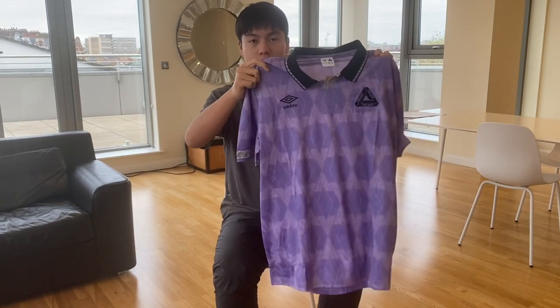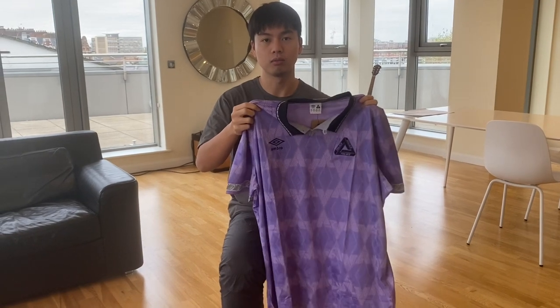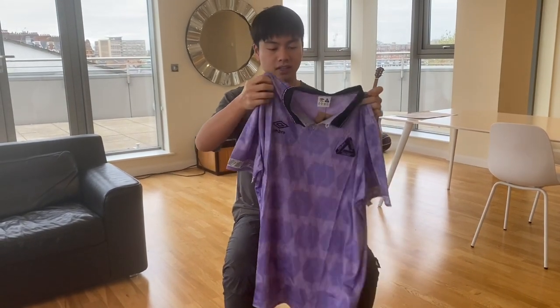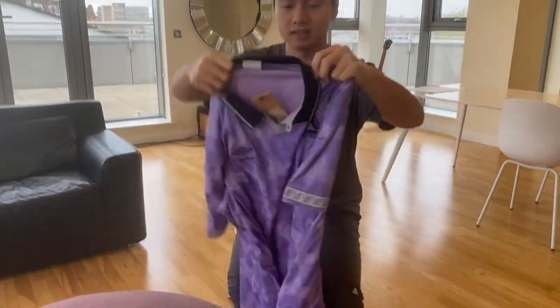For the jersey they released it in this colorway purple, and I believe also in pink, green, gray, and red. I think the purple is the nicest, and before I try on this purple XL we can take a closer look at the item.